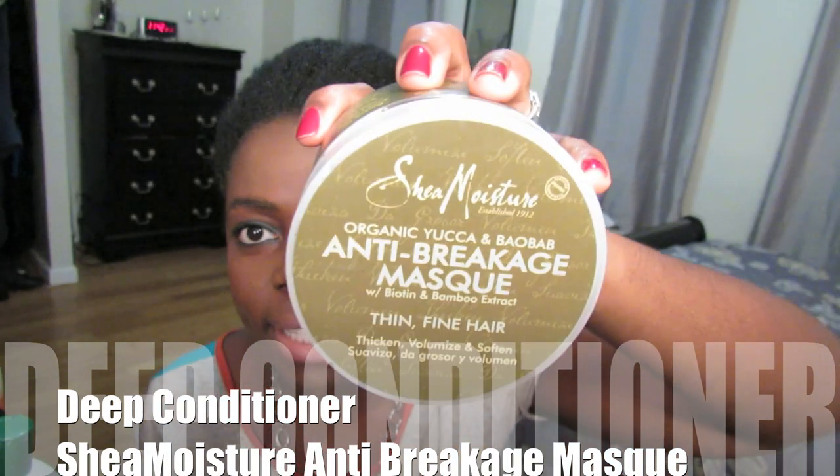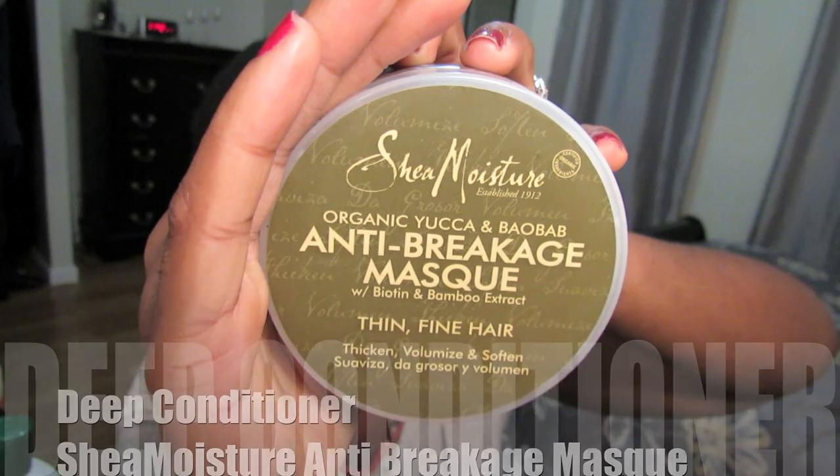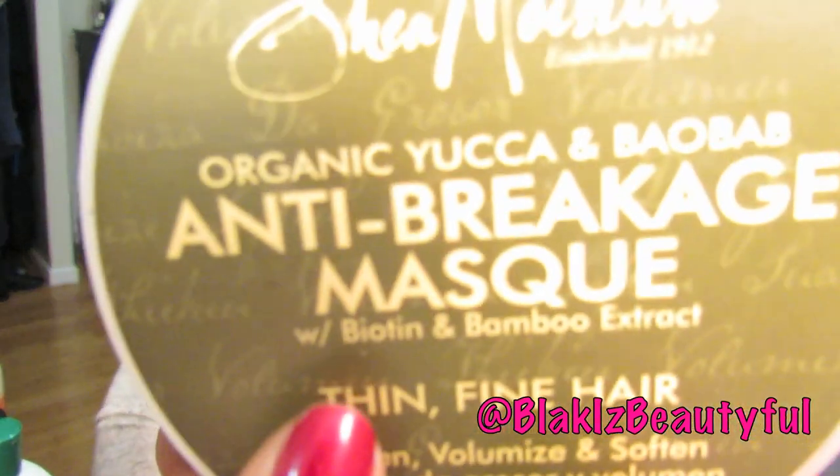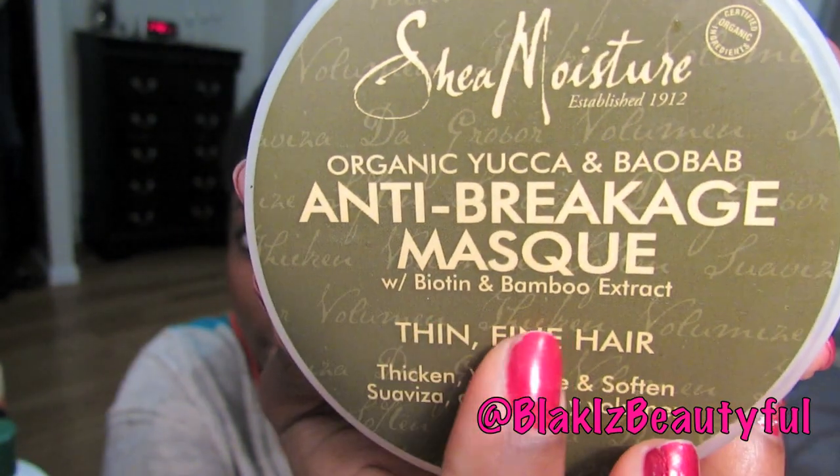The last part of the wash routine is deep conditioning. My deep conditioner of choice for this month was the Anti-Breakage Mask by Shea Moisture from the Yucca and Baobab collection. The whole collection has biotin, which is great for growing hair — if you're looking for growth, get with some biotin. I know my hair is not thin or fine, which is who this product is catering to, but you don't have to have thinner fine hair to use it — it's good for everyone. I especially love it because it leaves my hair very soft, moisturized, and smelling so good. After I took my Senegalese twists out I had significant shed hair, so I felt this was the better deep conditioner to use because it's great for breakage.